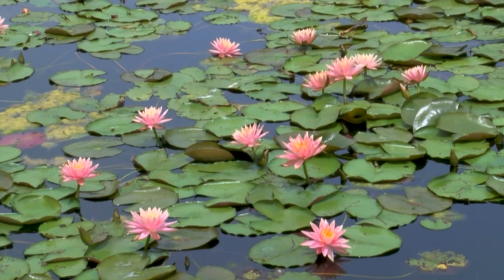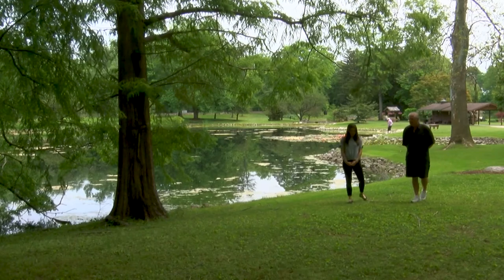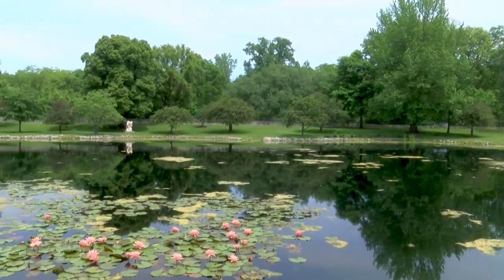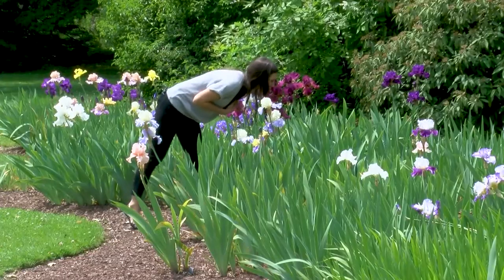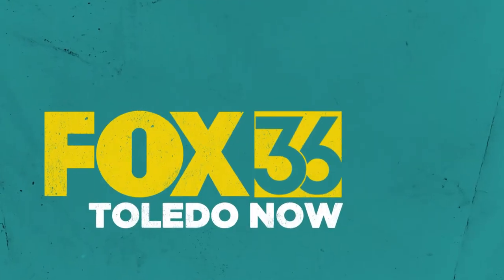This is a really unique place where families can come — there's something here for everybody. It's a really peaceful, serene place to come and relax and enjoy the sights, sounds, and smells. It's just a really great way to get out there and experience nature. This is Emily with an all-new Toledo Now.